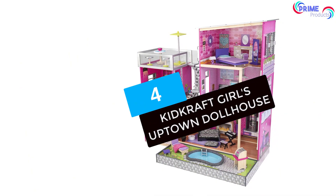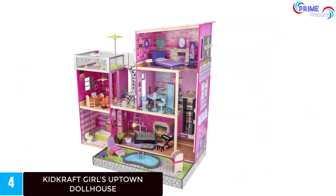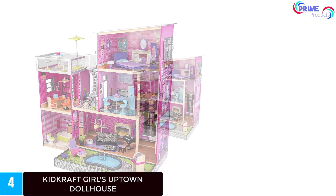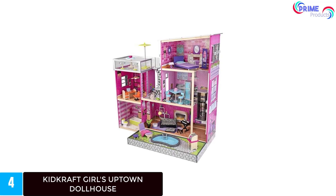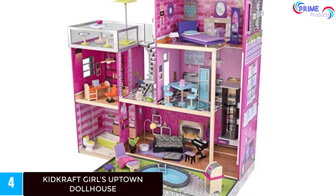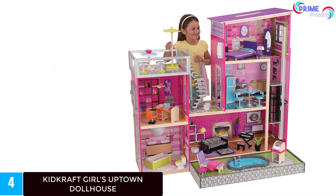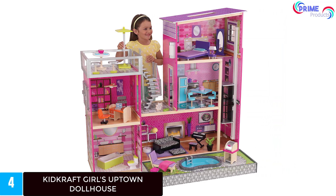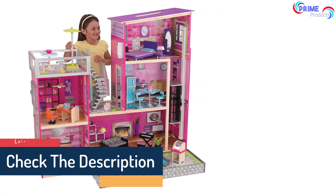Moving on to number 4: the KitKraft Girls Uptown Dollhouse. Imagine a hot summer day and your little girl is trying to stay cool. This new Barbie dollhouse comes with a pool to help your daughter beat the summer heat. Although the pool isn't huge, it's large enough for a few Barbie dolls and can hold water. This dollhouse offers a wider layout if you have several kids or if your girl gets company during playtime. What stands out is the cute design — every room is well-lit and decorated with pink, which offsets the white color accents. There is an elevator that glides within the three floors, and a staircase that connects the second-level office to a rooftop deck.